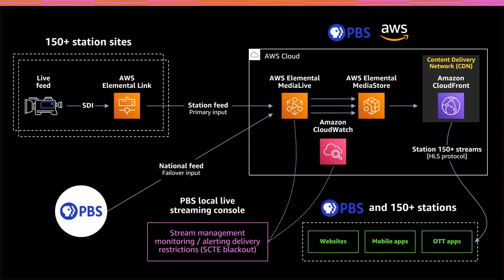Let's dive into the failover input — the PBS national feed coming in. MediaLive is an incredibly robust cloud encoder with the ability to set up multiple inputs. We thought, let's ship a single encoder to the stations, and if there's any kind of failure in power, internet, or the device itself, we'll have our national feed — the content we ship out to stations via satellite — as a fallback. It's not ideal, but it is live content that can be failed over to. It's configured as a second input in each of those MediaLive channels, and the failover is set up through a CloudWatch alarm.